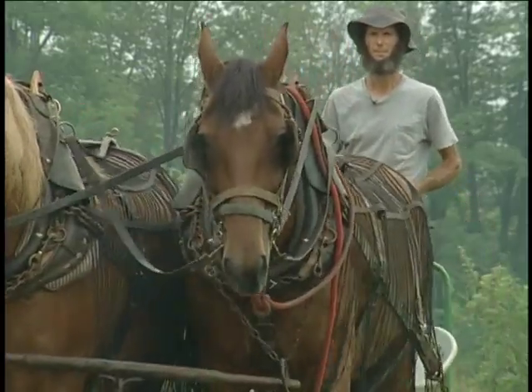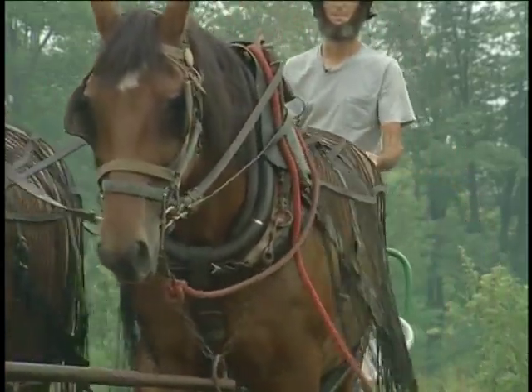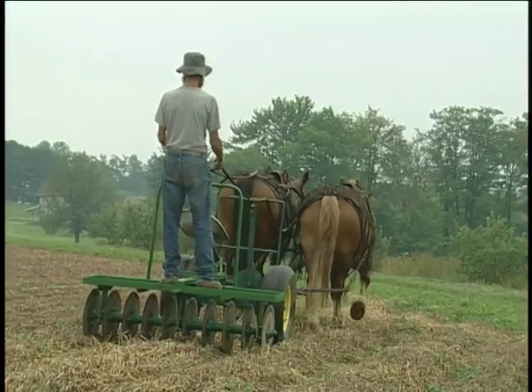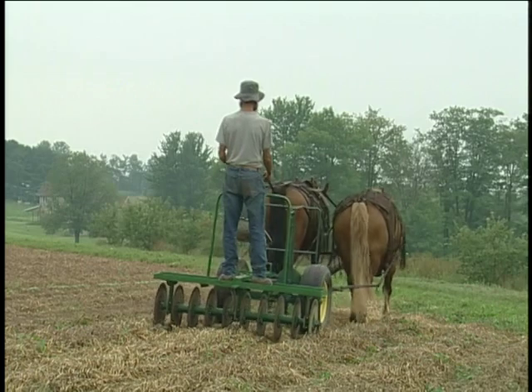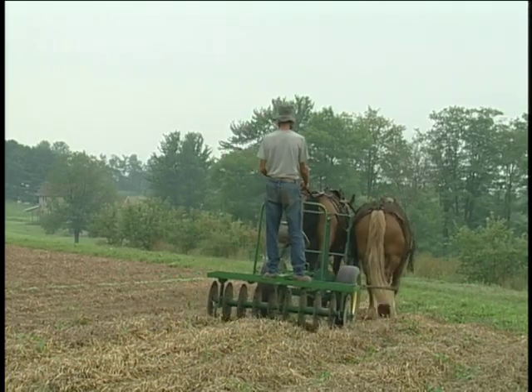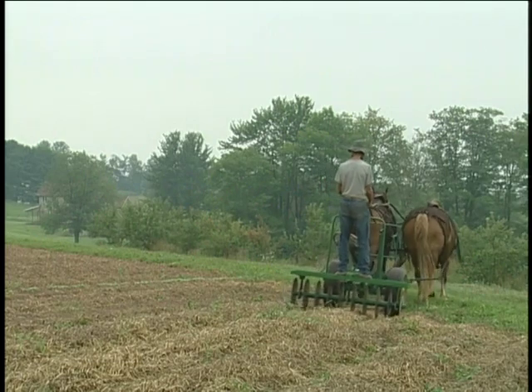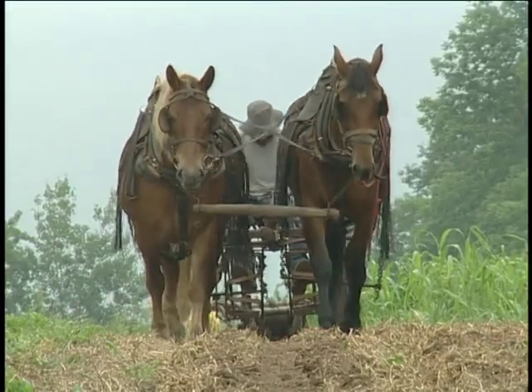We like to use the horses for several reasons. First of all, I just love working behind the horses — that's what gets me going, sustains my interest. They also save fossil fuel and reduce pollution associated with that. And of course there's less problems with compaction. You can take anything we're doing here and do it with a tractor, probably with fewer passes, and maybe a lot less aggravation.